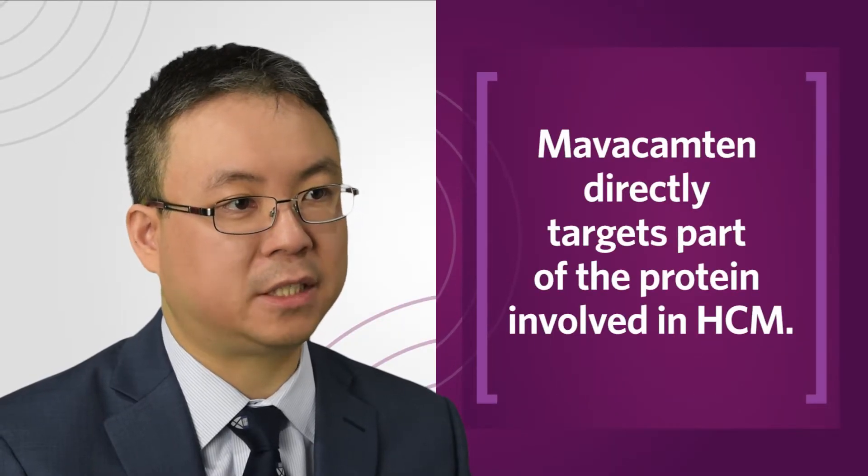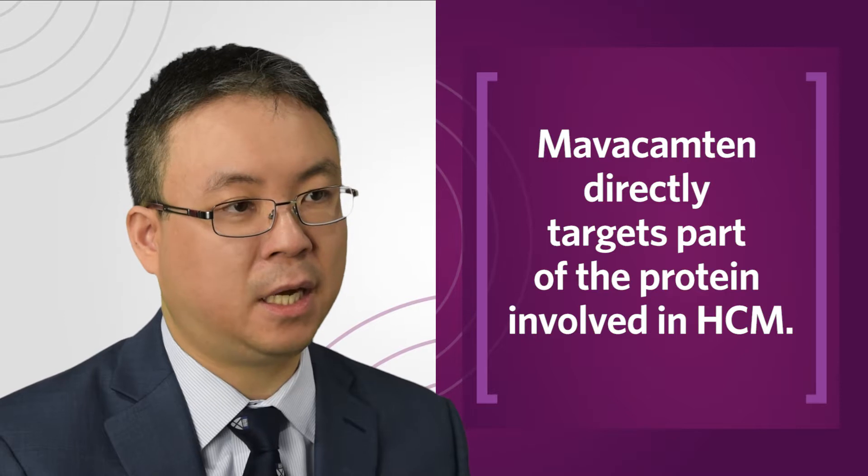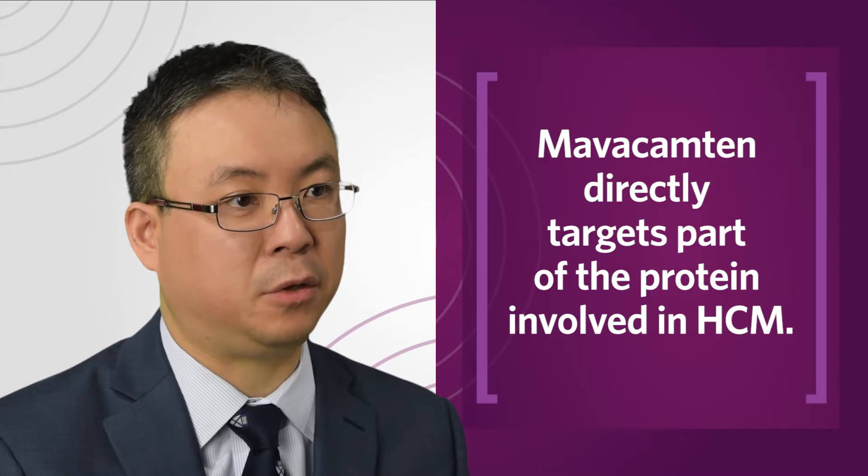We are now participating in national trials called Maverick HCM and Explorer HCM, which are the first to test this medication in human subjects on a larger scale basis. We're really excited to be able to offer our patients the ability to participate in this potentially new therapy.